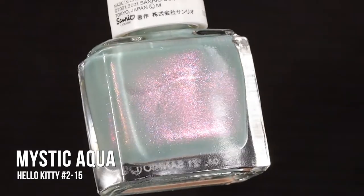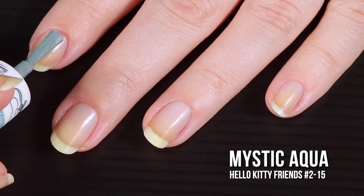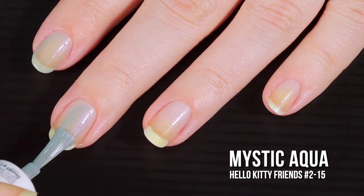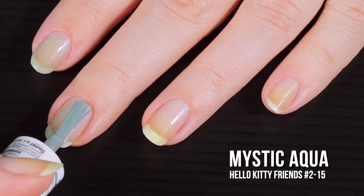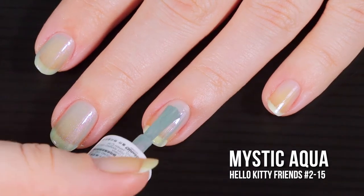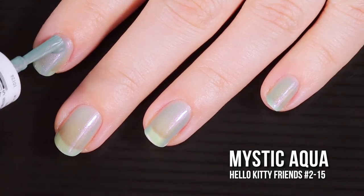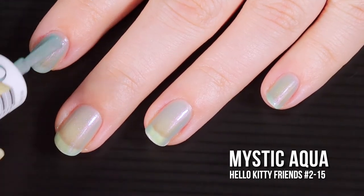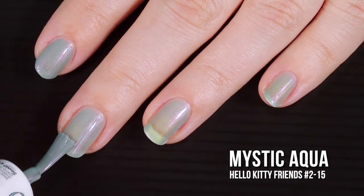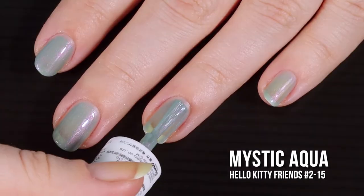Last up today but certainly not least, we have the shade Mystic Aqua. This is another one with a really gorgeous shift — the base is a muted sheer aqua blue-green color packed with a pink-to-purple shifting shimmer. The first coat is really sheer, just a soft wash of color, but you can still see the shift. No problems with the formula — super smooth, goes on like a dream, kind of self-leveling, and a beautiful color.